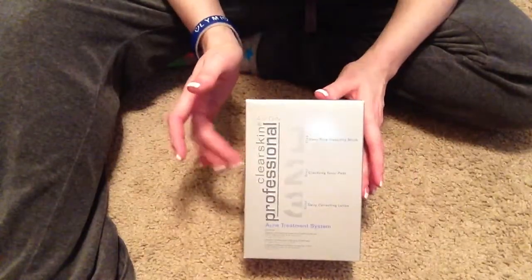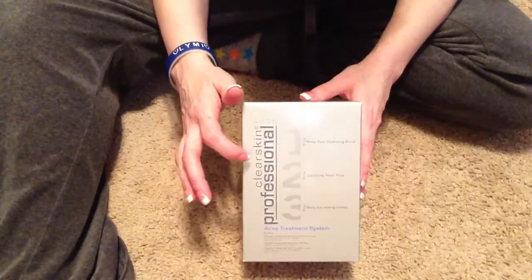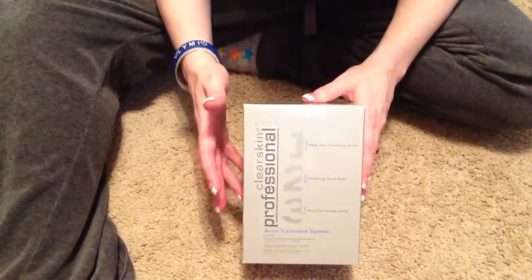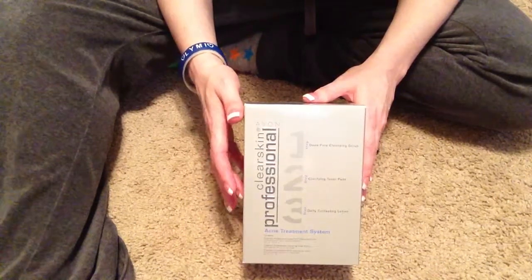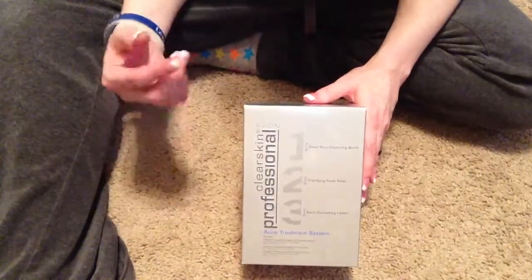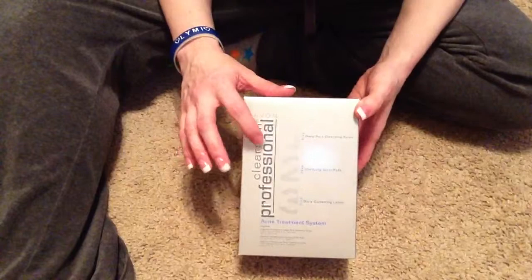This is the full size kit. This is from Avon — the Clear Skin Professionals. It's supposed to be compared to Proactive, which I've used Proactive and it didn't work for me. Now it works great for my sister-in-law, but it didn't work for me. So anyway, this Clear Skin Professionals.